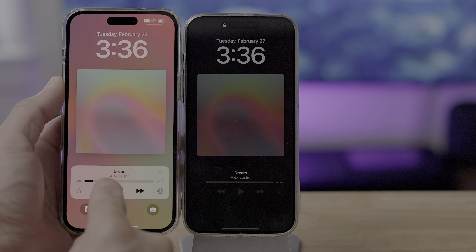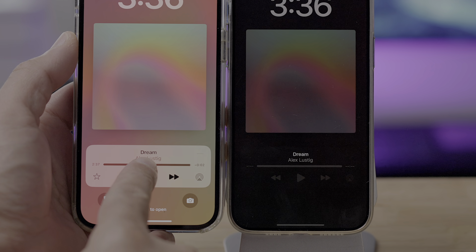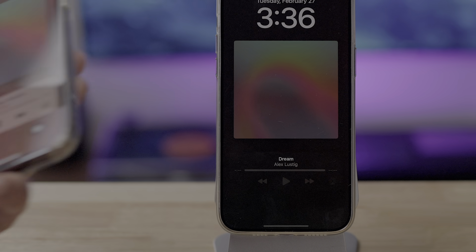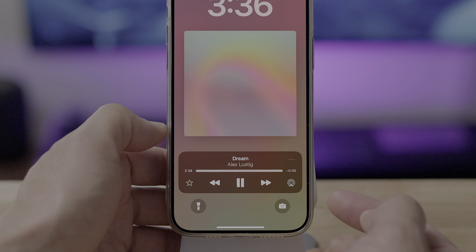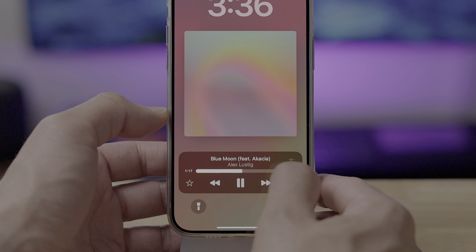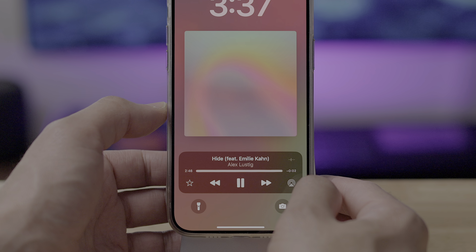On the lock screen, you'll notice the song title when switching songs has a new animation. Here's how it used to look — it was literally just a jump cut to the next song. But here on 17.4, watch what happens — you'll notice a sleek little animation for the title. Very subtle, but I think it looks better. Let me know down below in the comments section if you like that little subtlety.